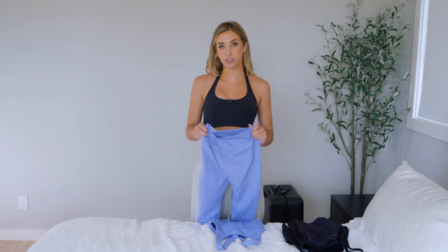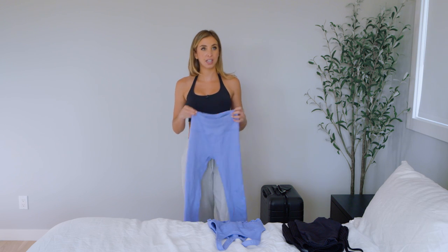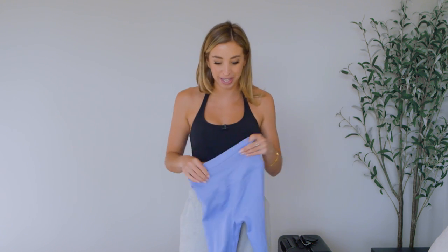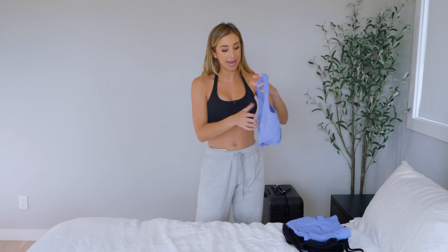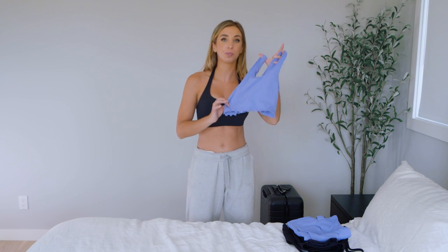This next set is from Spiritual Gangster and I am obsessed with it. First up, they're super comfy high-waist leggings and a perfect summer color. It's actually the only pair of leggings I'm bringing because I have shorts and it's going to be hot outside. These leggings are super cute and would be great for content. What I also love about the matching top is that it can double as a crop top — really cute with jean shorts, jeans, or a cute skirt. It has a built-in sports bra so you don't need to wear a bra underneath, and it's ribbed. It's a great double as both a sports bra and a crop top.